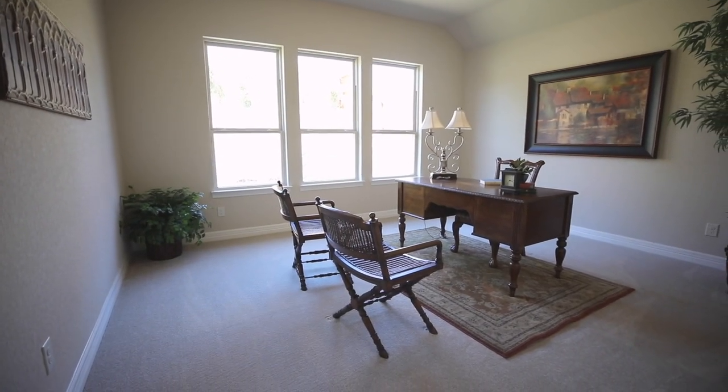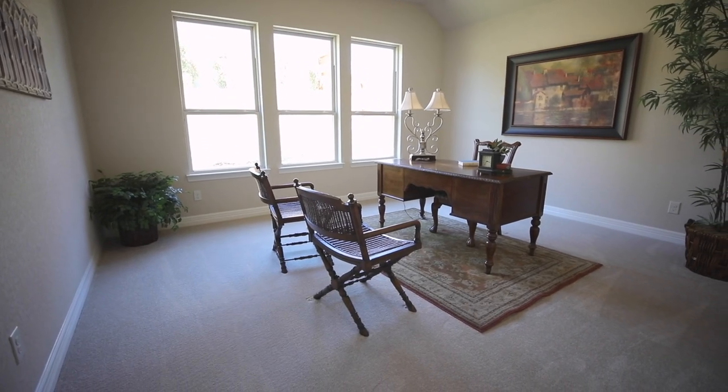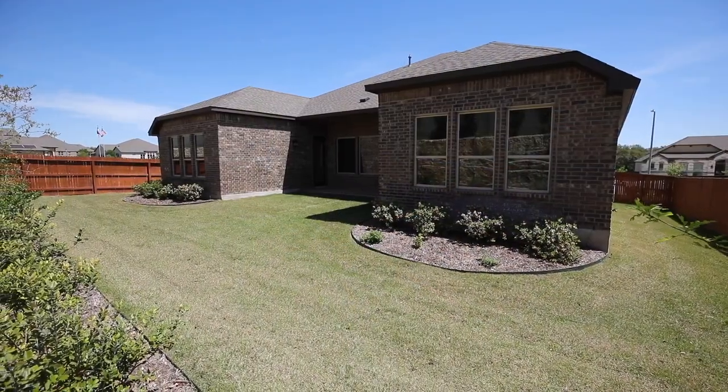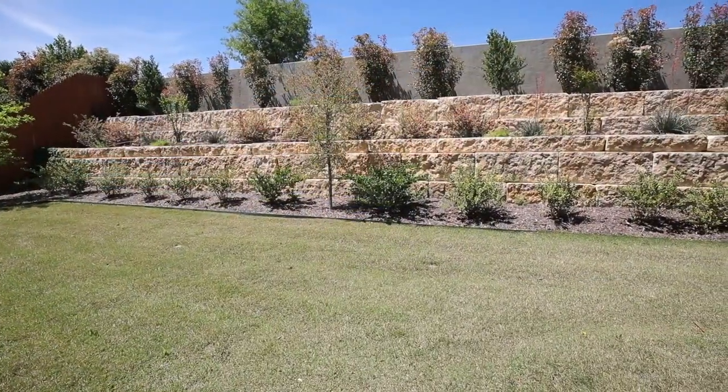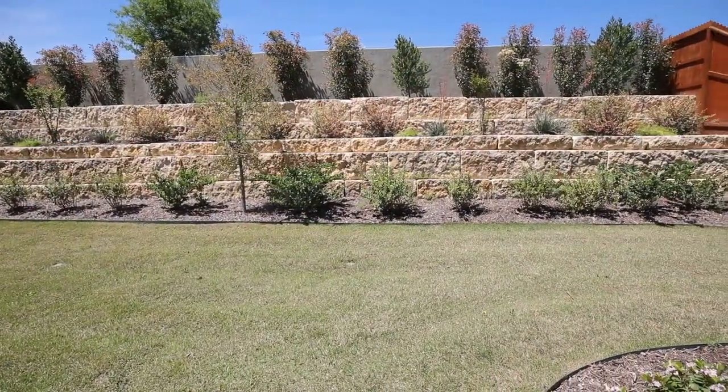One of the three full-size bathrooms is a Jack and Jill as well. There's also an office/game room that's just as spacious as any of the bedrooms. The backyard has a ton of room for the kids and/or pets to run around, and the landscaping is just amazing.